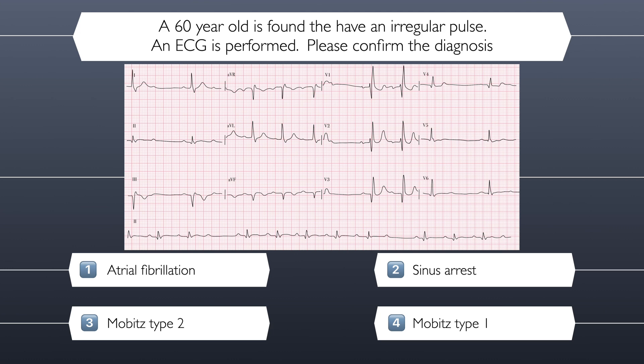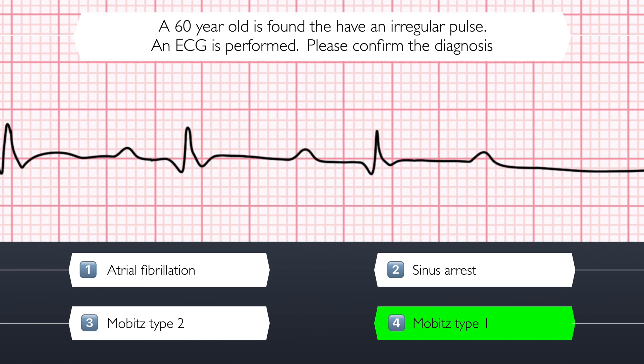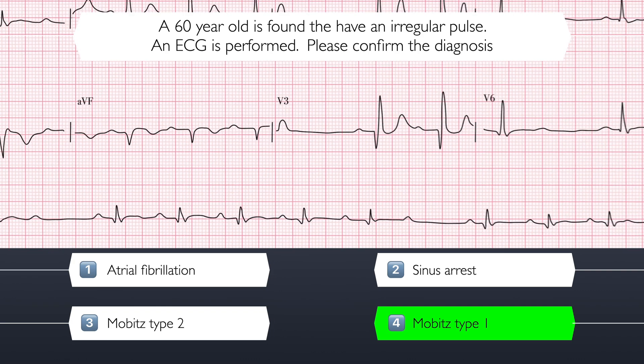The correct answer is Mobitz type 1. This was a tricky ECG, but it is this section here which will have helped you to confirm the diagnosis — a progressively lengthened PR interval until a P wave is produced, but the impulse is not conducted to the ventricles. If you didn't get this correct, don't worry, this is a challenging ECG. Learn from this, and next time you'll spot it.